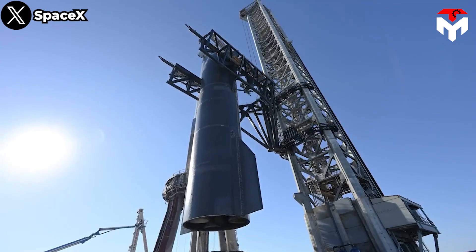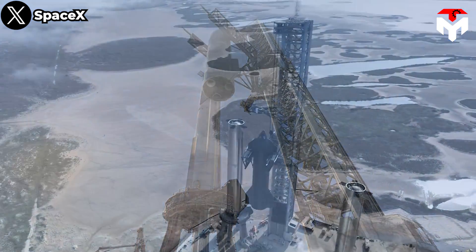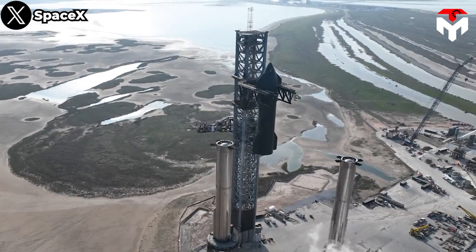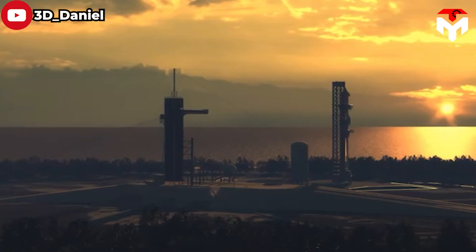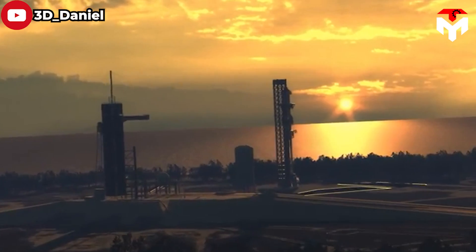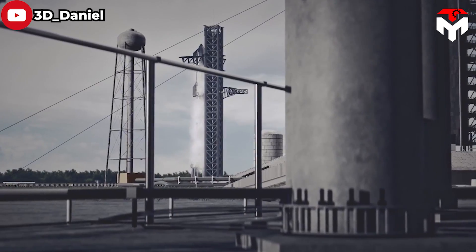The chopsticks are an essential part of what CEO Elon Musk refers to as "Mechazilla" — the combined launch tower and arms that SpaceX has designed to catch, lift, stack, and fuel both stages of the Starship. Once completed, the tower's arms in Florida will be capable of precisely catching, handling, stacking, and unstacking Starship and Super Heavy spacecraft, even in relatively windy conditions.